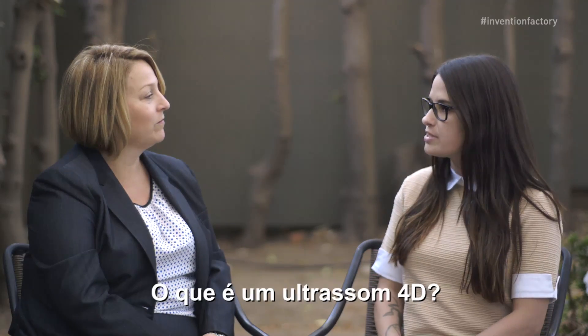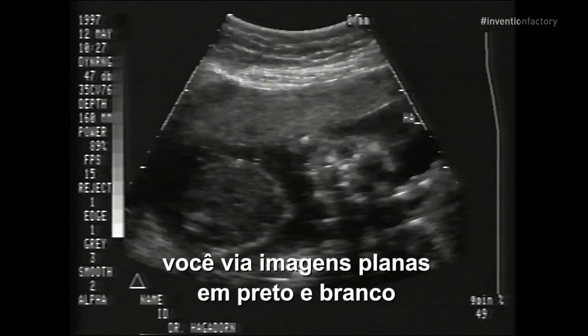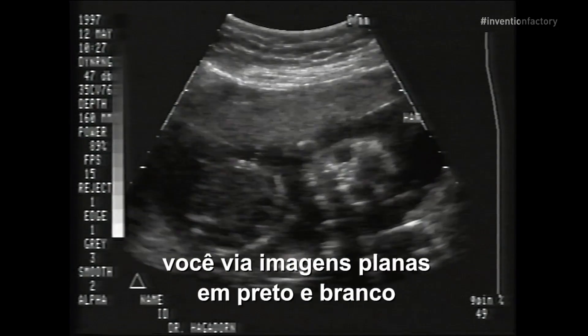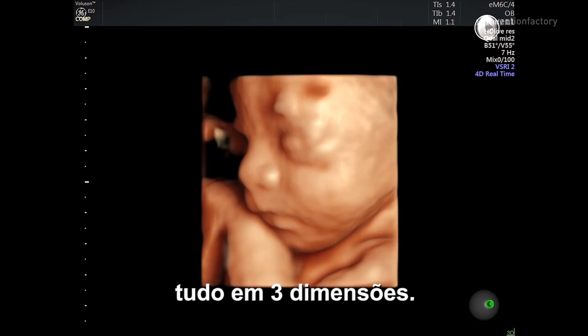What's a 4D ultrasound? A 4D ultrasound is actually a 3D ultrasound, but the fourth dimension is motion. Ultrasound started out as a two-dimensional technique — you saw flat black and white images. Now we can actually see the baby moving; we see it smiling, all in three dimensions.